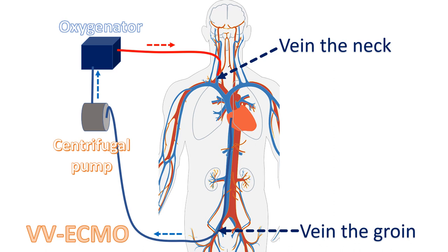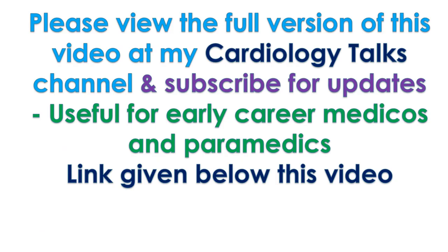In VV ECMO, blood is taken from one vein and delivered to another vein.